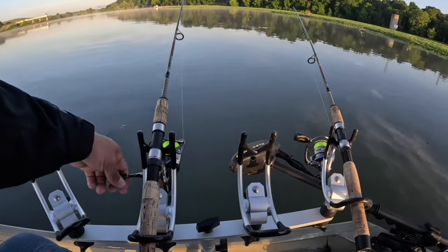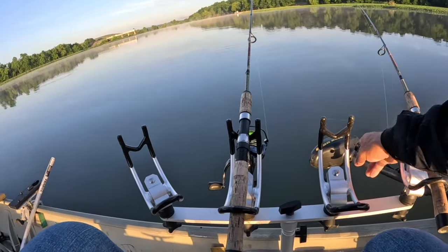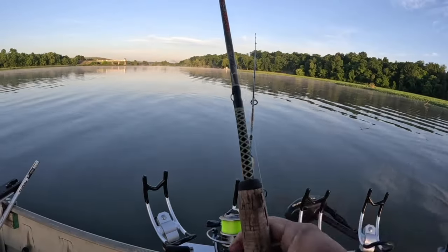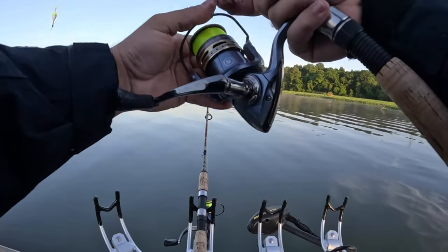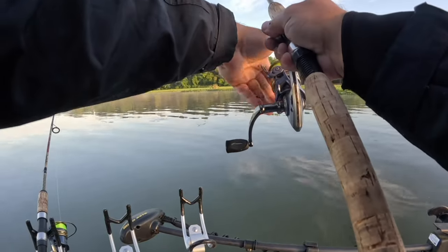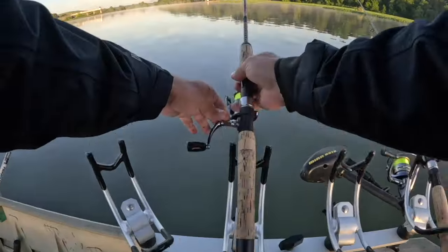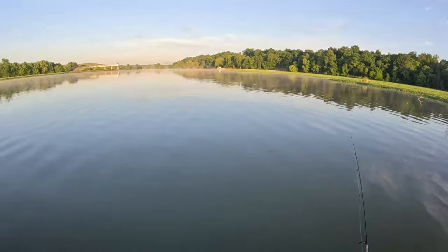We know they're gonna be in here somewhere, we will find them. So you're running two different methods - one on the bottom and one on a bobber. Yes, I'm probably a foot and a half, two feet, seeing if there's anything up here on the bank. Right off the bat, here we go y'all, first one down!